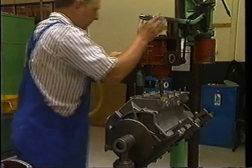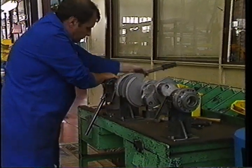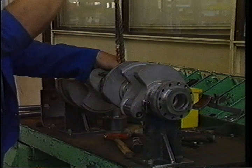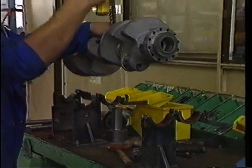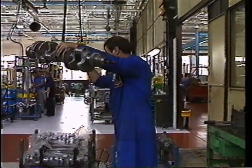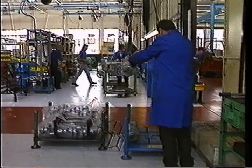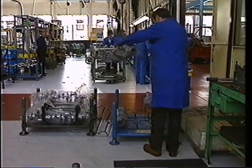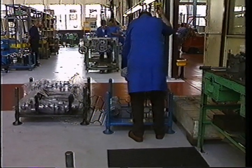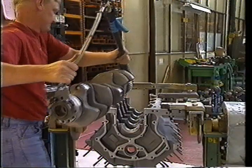Engines are assembled by teams of vastly experienced workers, each of whom is responsible for a particular operation in the process. After the major components have been carefully prepared, they are gathered together in a marshalling area. It is only then that the process of actually assembling the engine can begin.